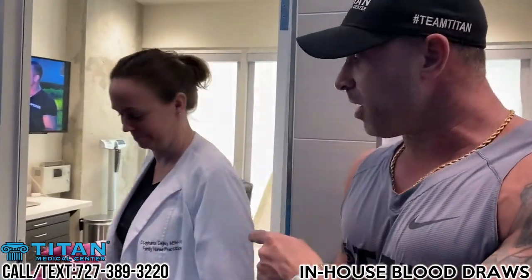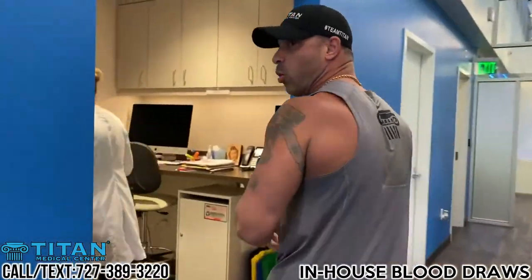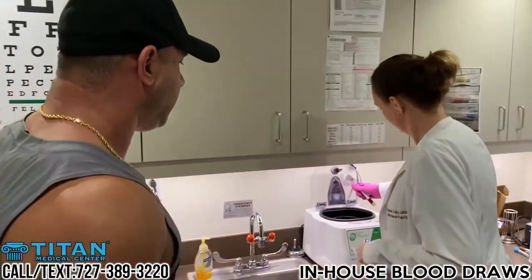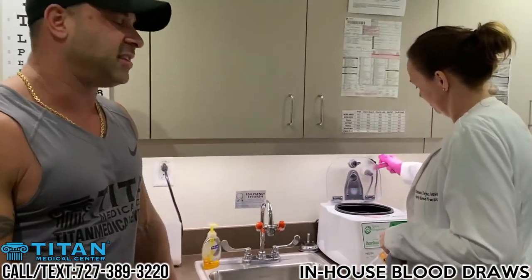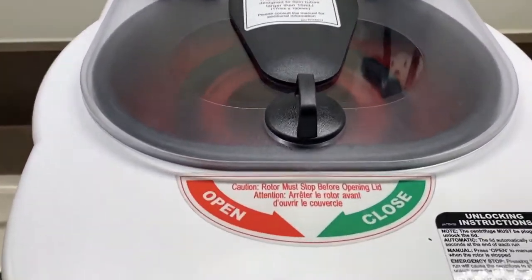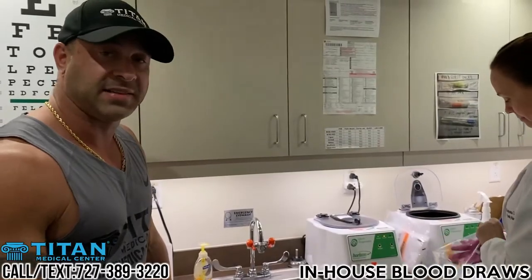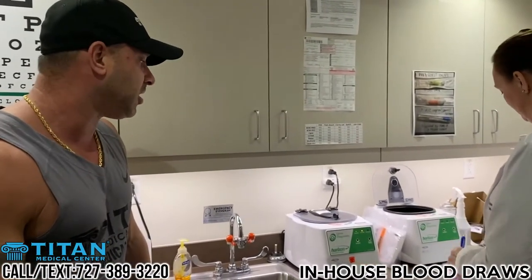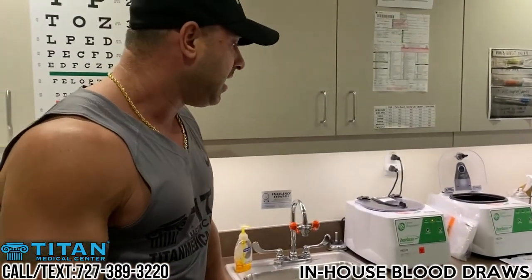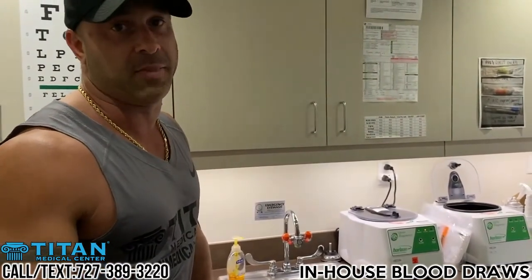So we're walking back the blood because once you draw it, it's got to get centrifuged and spun down to make sure it does not coagulate. We have this right in-house as well. We put it in this centrifuge right here — it's going to spin the blood for about 8 minutes. We'll be able to get the results back hopefully in 24 to 48 hours and contact you within 3 days to get you all set up. Call or text us today.